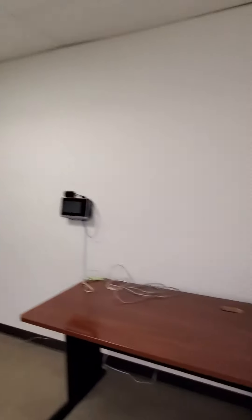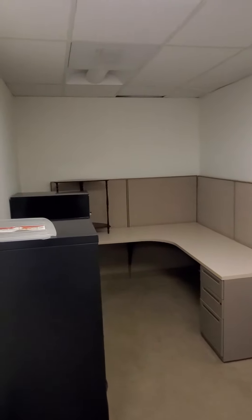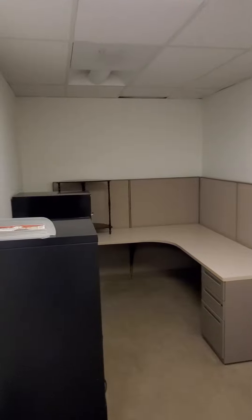This is a great workspace — you could use it for storage, have an assistant in here, or enclose it for a small private office by putting a door on it. Then you'd have three offices in a row, this great open area with a bathroom, and this large space where you could put a couple of workstations.